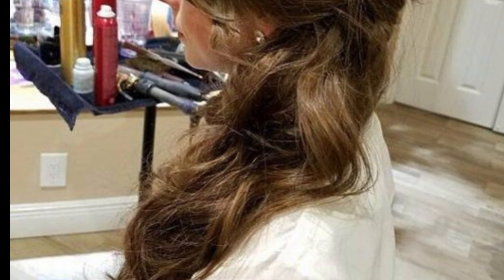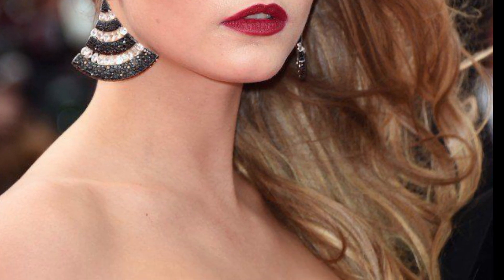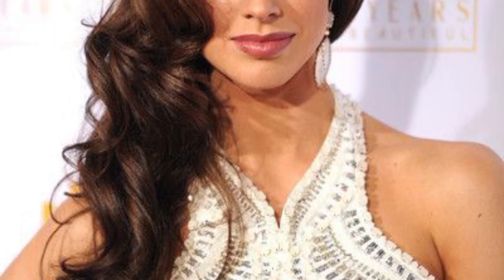The next is a sideswept bob, versatile for both casual and professional environments. If you have a bob haircut, part your hair deeply to one side and add some waves or keep it straight depending on your preference. This style works well with both blunt and layered bobs.